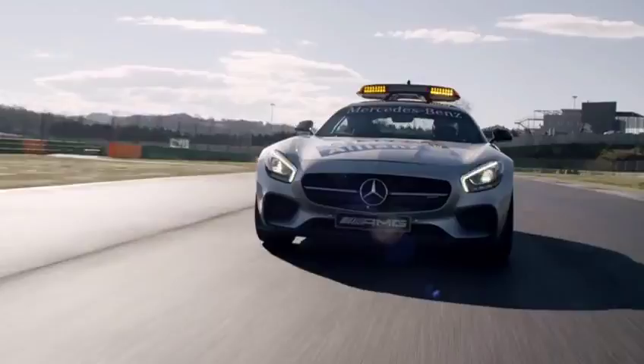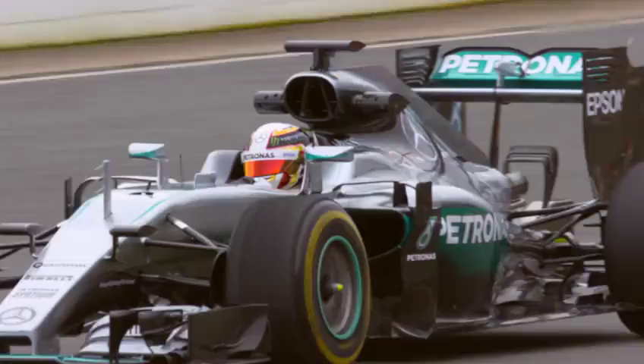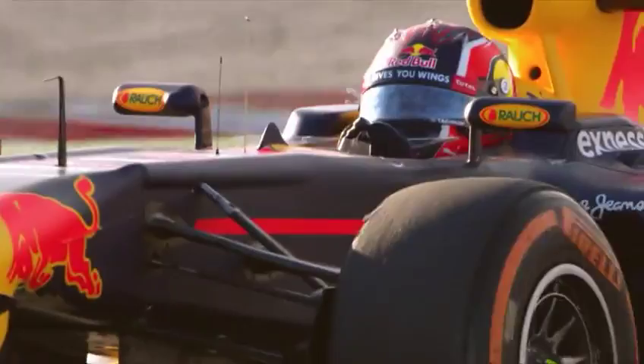Last year, Bernd Maylander had to deploy 14 times, often ruining a driver's lead. Every safety car phase is naturally a concern for the teams' strategy planners — the leader gets pegged back and the field closes up, which can even decide the race. Nevertheless, safety is the primary concern: safety first, absolutely.